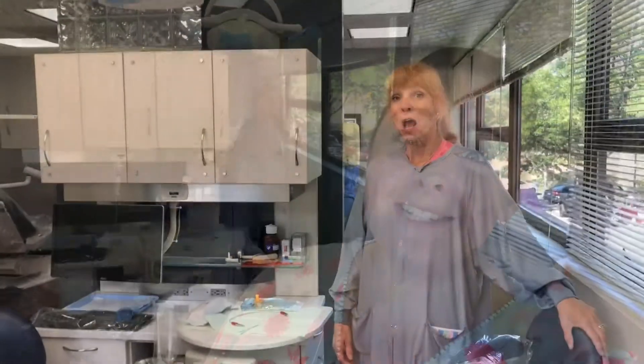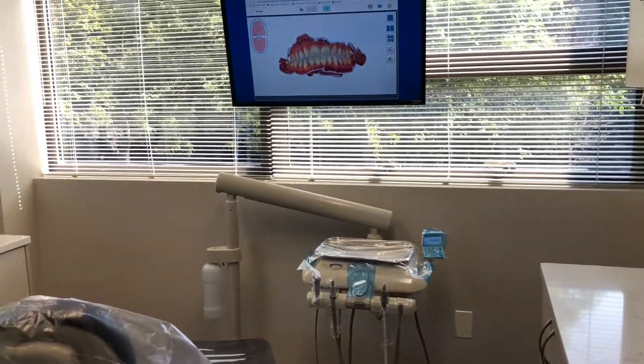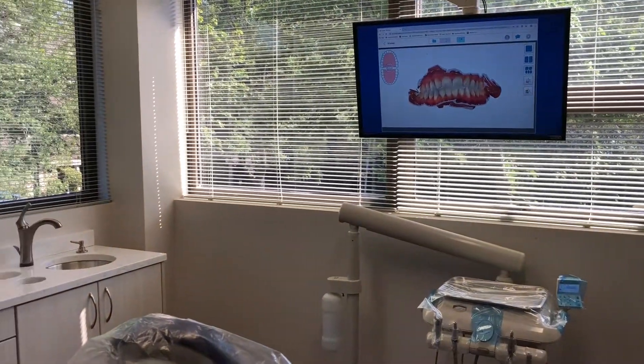Alright, we'll let Nancy do it. My favorite part of the new treatment room is the TV screen. Our newest technology is the iTero Scanner — see it on the TV? We want you to see your oral health.